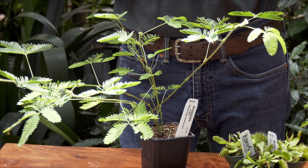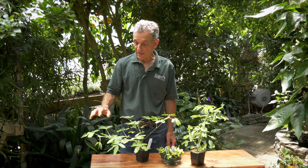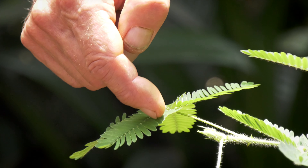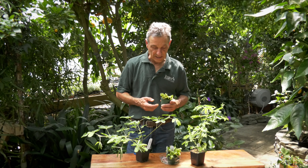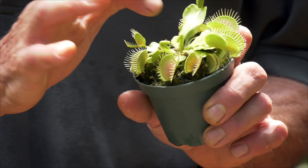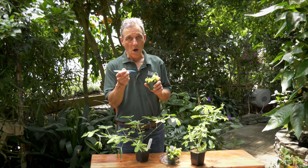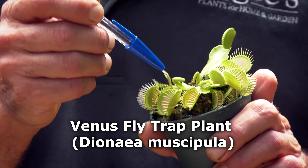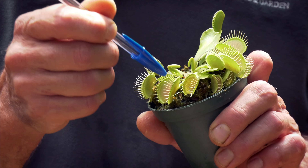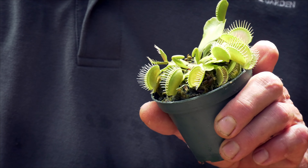Both of these plants are interesting in that they have mechanisms which actually cause the leaves to shrink up. Most of us know the sensitive plant — if we touch it, it collapses. Venus flytraps are favorites of kids and they have these traps at the end of the leaves. A bug or fly will crawl into them, and there are some very small hairs which you can see on the inside, and when the insect travels inside, it touches them and the trap closes.